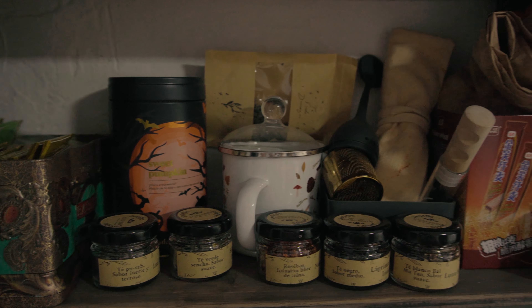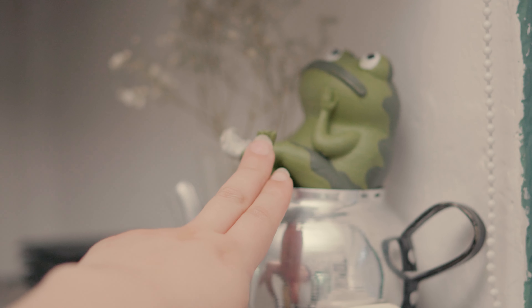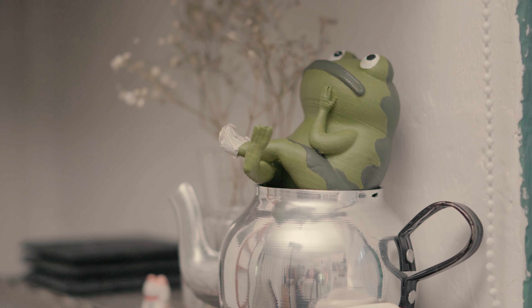Finally, I couldn't leave out my tea corner, which is also a bit messy, but I enjoy having a variety of tea. Even Jason Funderburker is judging me because of my messy studio, but it was a crazy holiday season, so it's okay.